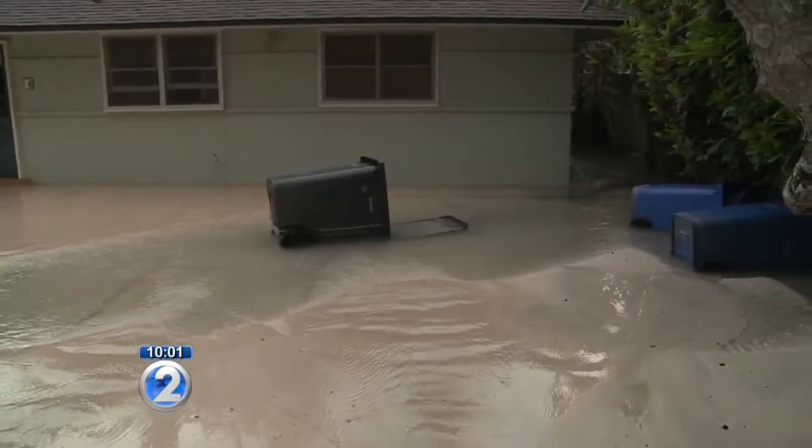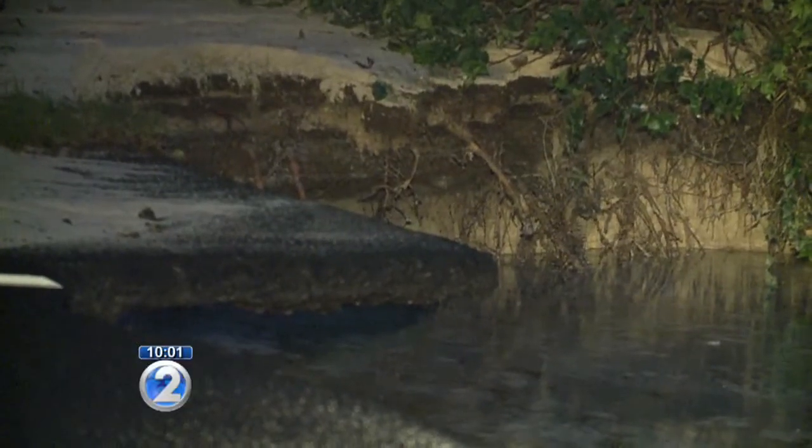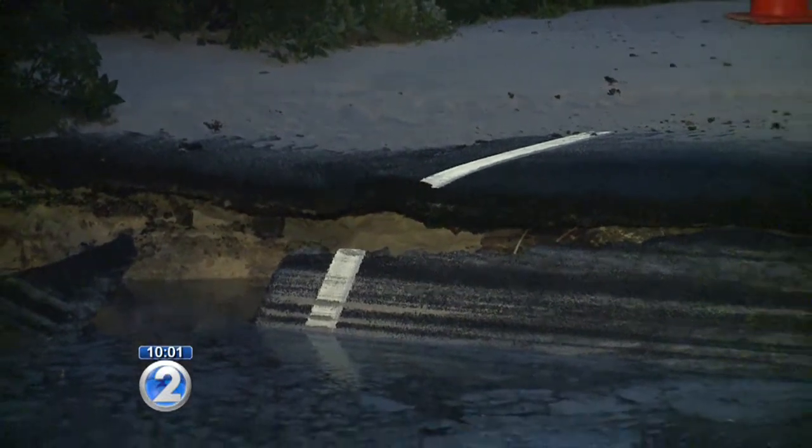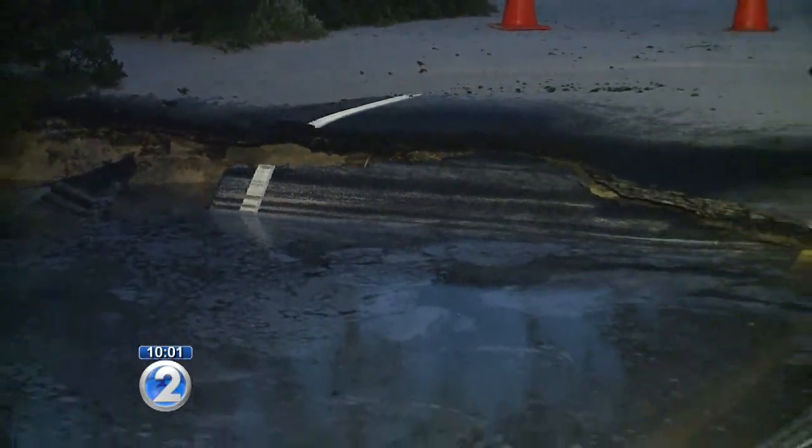Where the water main broke, it has eroded soil, as you can see, and caused the pavement to drop. The pavement dropped so much it looks like a small pool on the road.